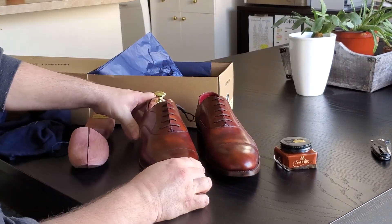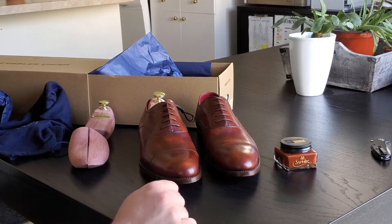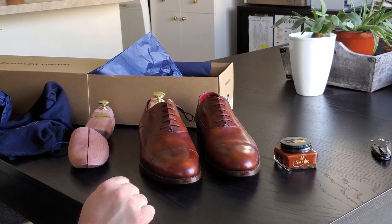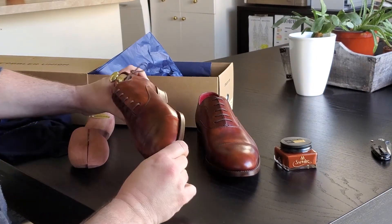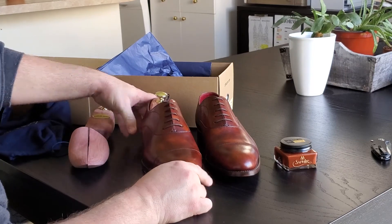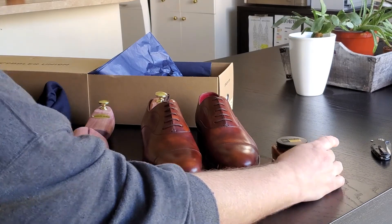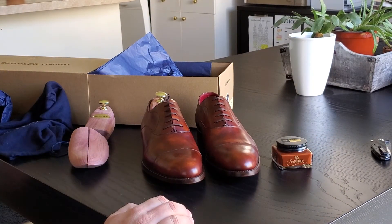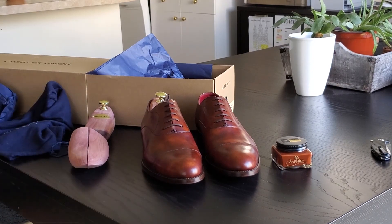I may do a video comparing these to the Magnanis — they're a double monk so they're not really the same shoe, but we can look at stitch density or something like that. Anyway, that's it. I'm excited to condition these up, make them shine, and start wearing them. Thanks for watching, and look for another video soon.